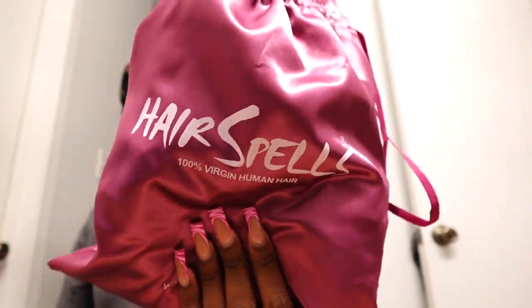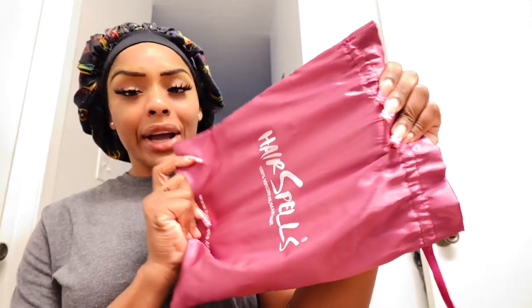All right y'all, let's just get straight into the video. First and foremost, I just want to say thank you so much to this hair company for sending me over this beautiful unit. The hair company name is Hair Spells — let me make sure I'm saying it right before I butcher the name. They did send your girl over some hair, so let's see what the hair is giving.